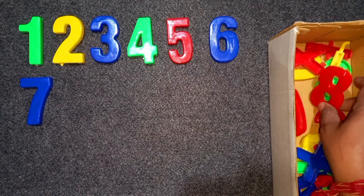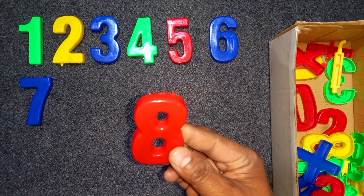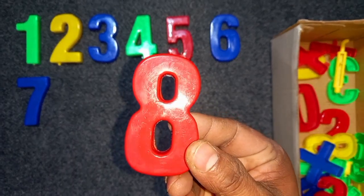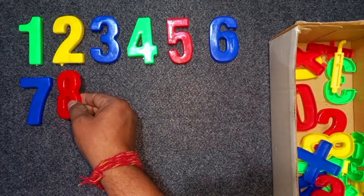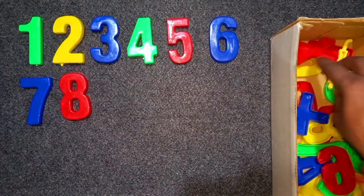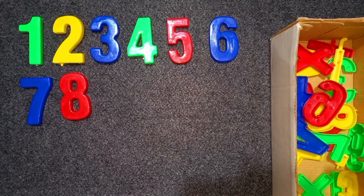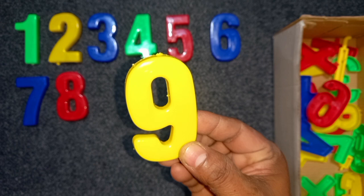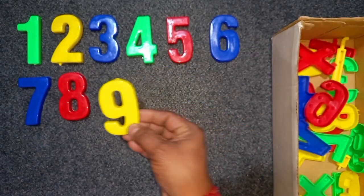Red color, eight. Red color, eight. Wow! Eight. Yellow color, eight. Yellow color, nine. Yellow color, nine. Wow!